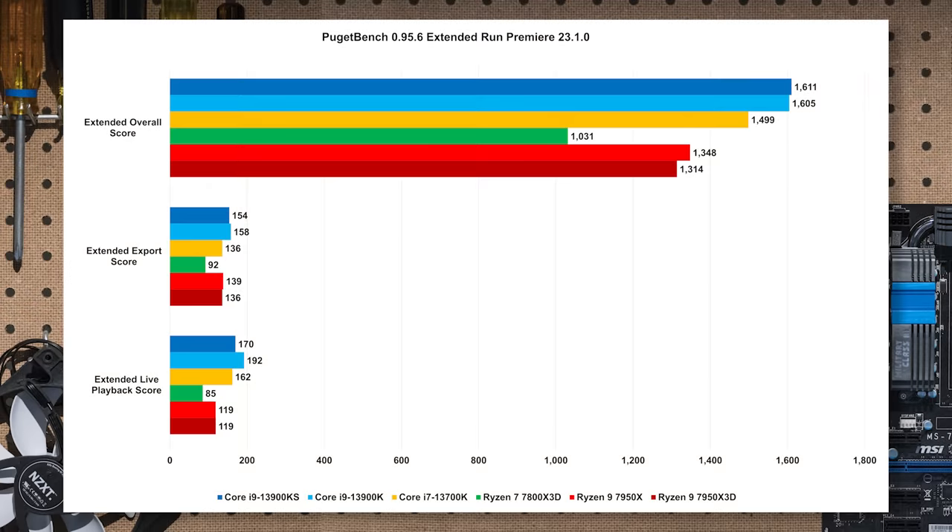The extended Premiere run is pretty similar: 31% overall and 32% for extended export score versus the i7. Live playback gets a 47% beat-down because of Quick Sync. The difference from the standard test is it also throws in 4K media, which is a little tougher. Either way, it's going to be pretty tough for the Ryzen 7, though not as bad as initially expected.